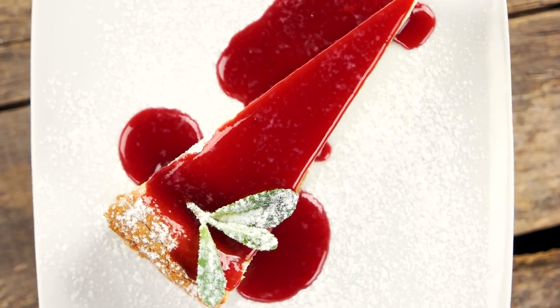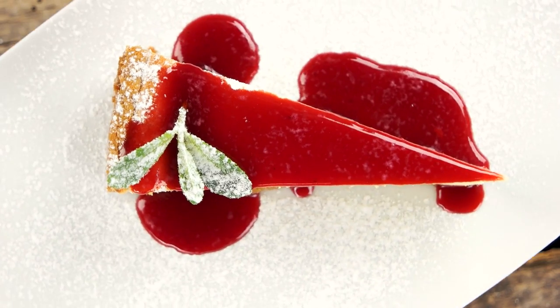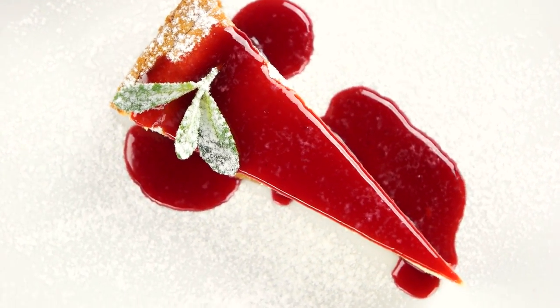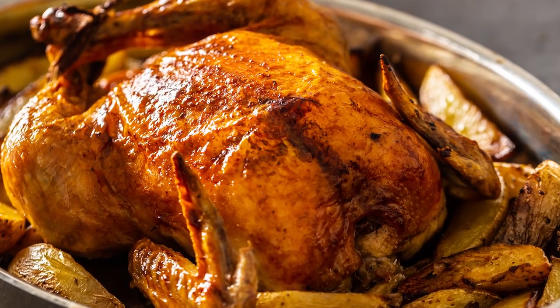According to Epicurious, it adds a bonus layer of richness, sweetness, and creaminess to pretty much any treat. But let's get back to milk powder's magical properties when it comes to browning meat, shall we?